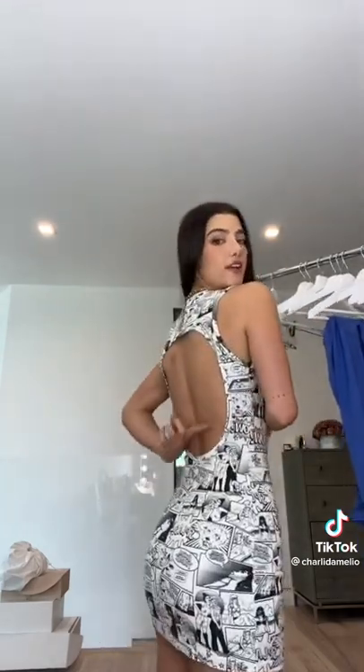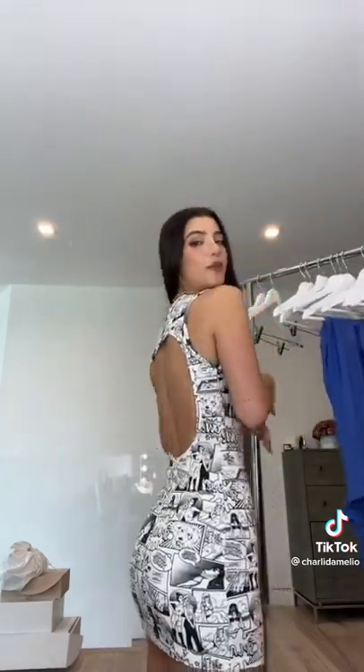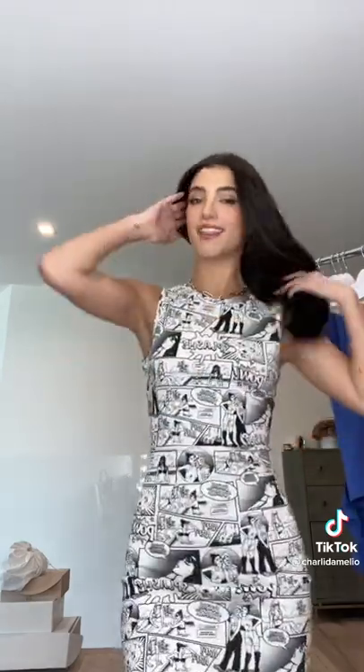Now we have dresses. Super cute, and look at the back — it's got this nice little open back area. I love it. I think it's absolutely adorable, and the print is so fun.